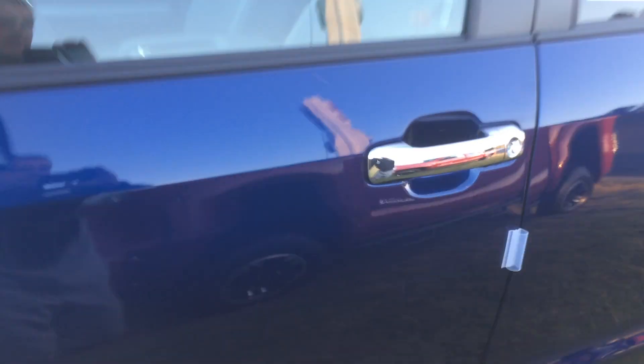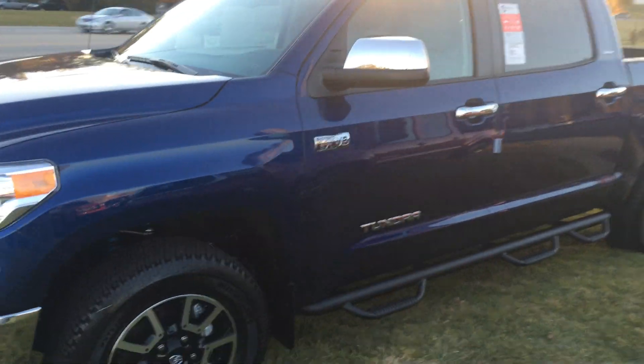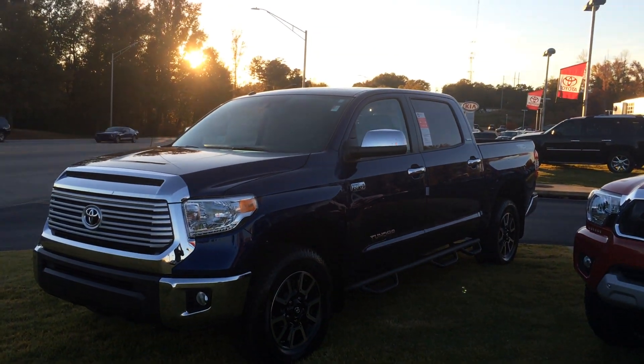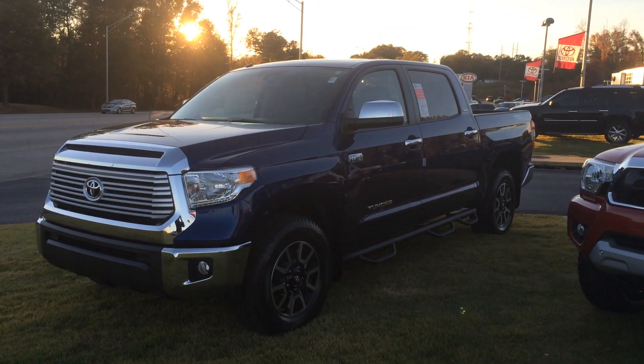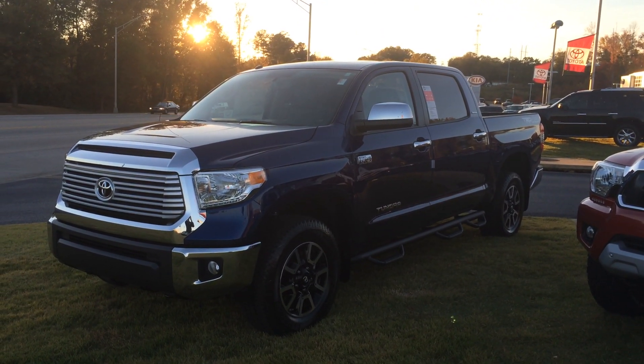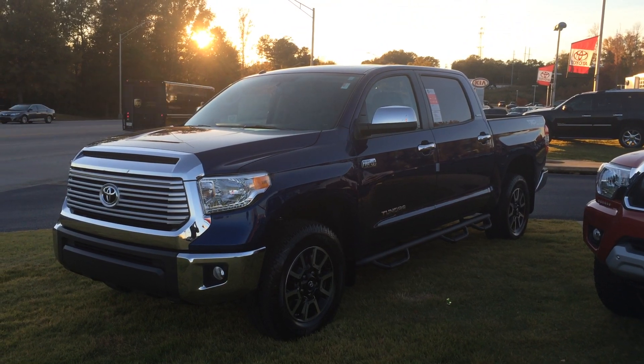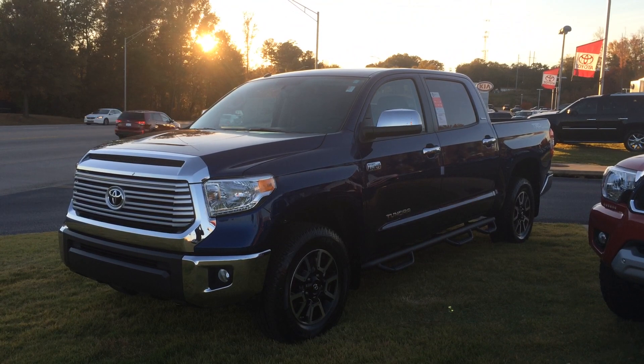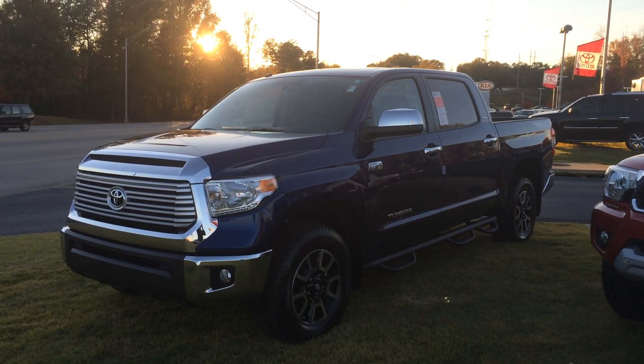So with three years of complimentary maintenance, tires for life, and one of the baddest trucks on the road, it's a great time to buy. I'm looking forward to the chance to earn your business. Personally, this is my favorite color, so excellent choice there. Looking forward to getting in and having a test drive — give me a call at 706-882-2963. Thank you.